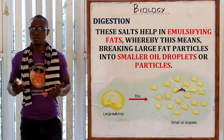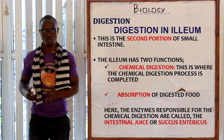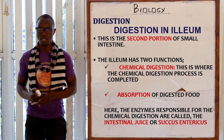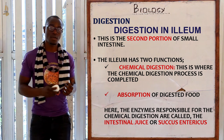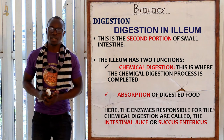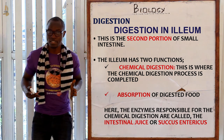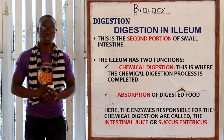Let's look at digestion in the ileum, which is the second portion of the small intestine. The ileum has two functions: chemical digestion and absorption. Chemical digestion is mainly completed here — it started in the mouth and is completed in the small intestine.